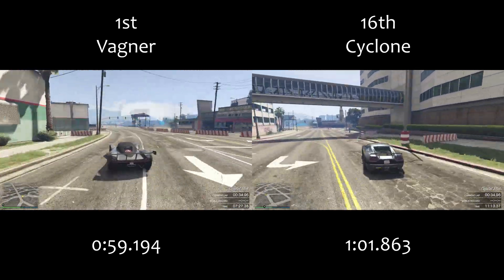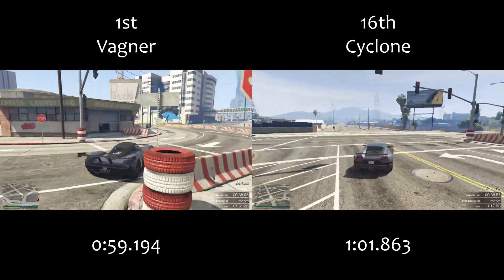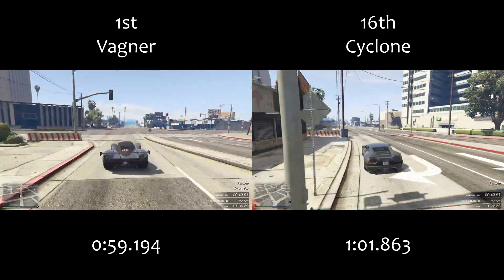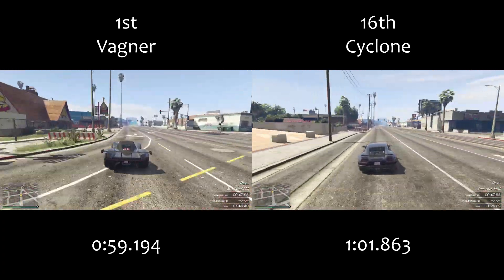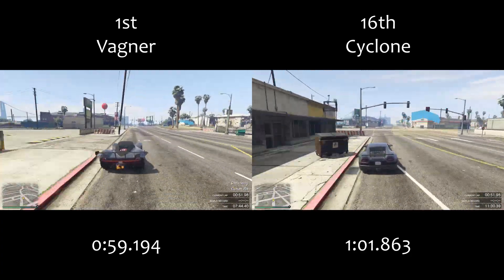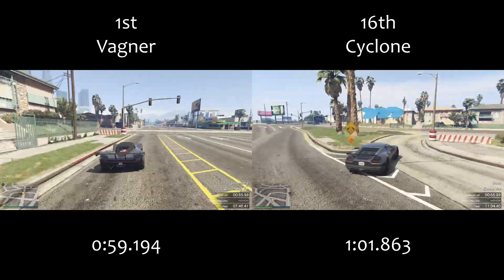As we'll see in the top speed testing video later today, the Cyclone is basically a better version of the Voltic. It has all the same shortcomings of the Voltic, just a little bit better in most situations, but in comparison to the very top vehicles in the class and certainly in a racing situation, it's not going to do anything all that special.